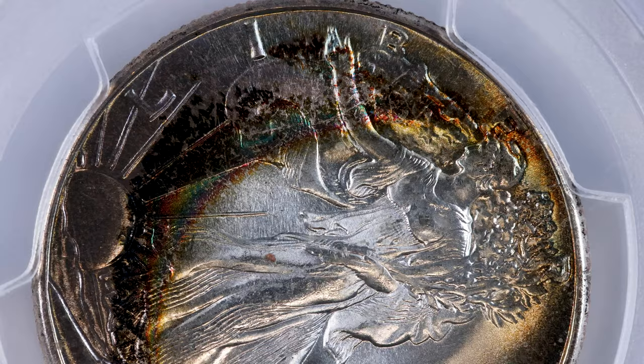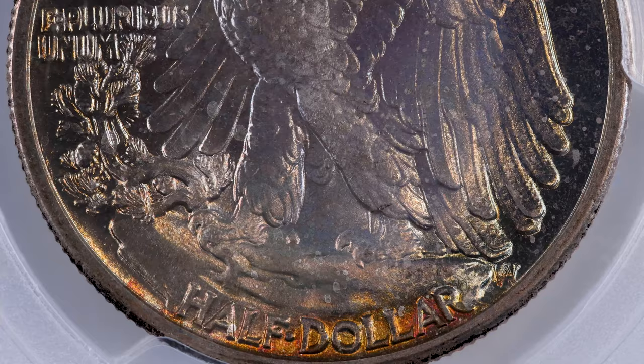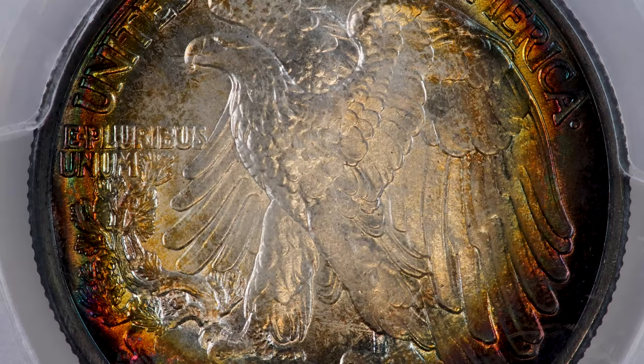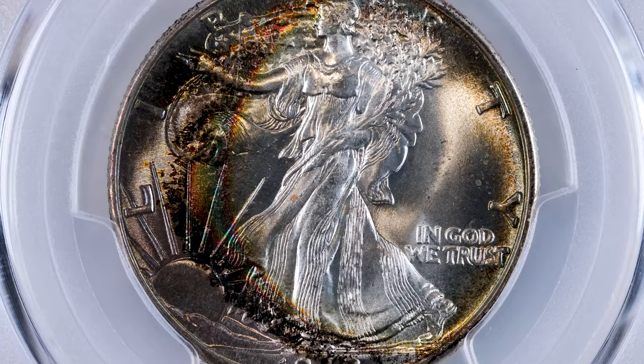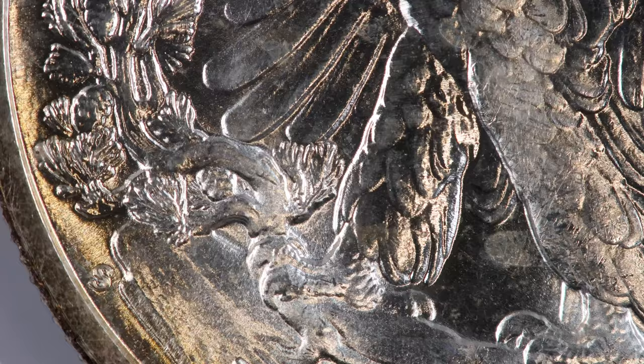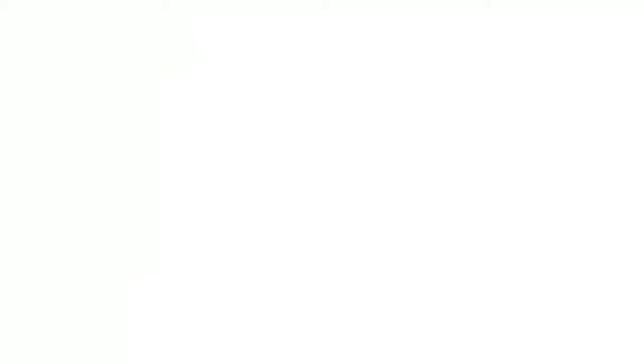Assembled with a focus on strong luster and beautiful toning, the Lulu Collection matches exceptional eye appeal with superior surface quality. Containing an amazing 9 coins graded MS-68 or MS-68+, the Lulu Collection could be the most important offering of short set dates in decades.